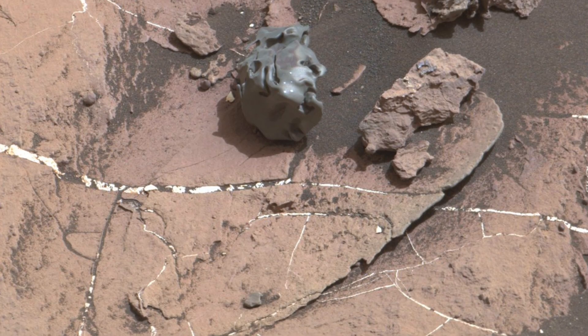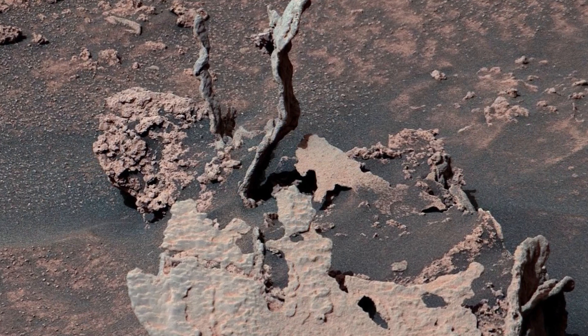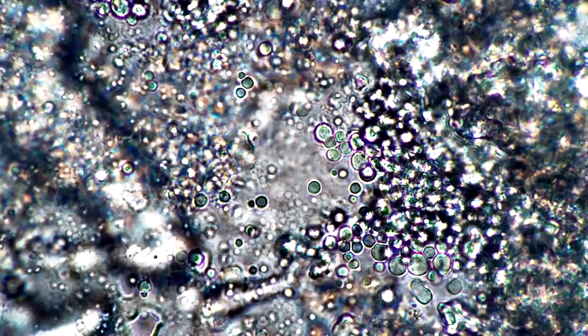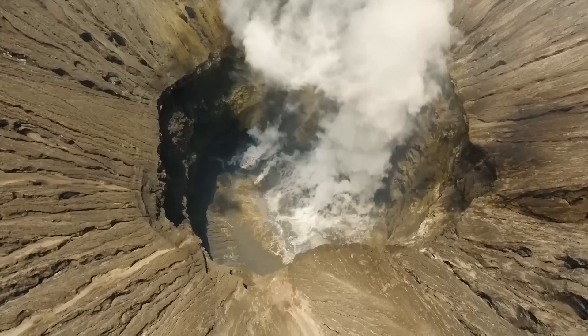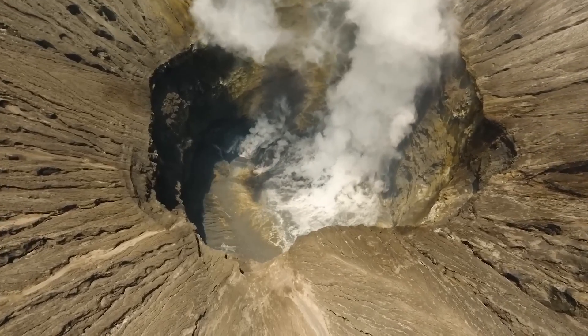This rock formation, believed to be about 3.5 billion years old, contains small mineral veins that suggest the presence of a long-lasting groundwater system on Mars. The discovery of this groundwater system provides new insights into the potential habitability of the planet, as it suggests that there may have been sustained sources of water on the planet's surface for extended periods of time.